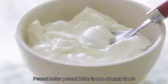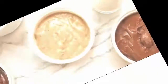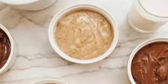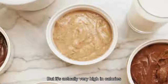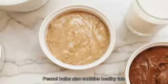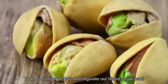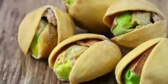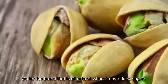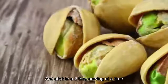14. Peanut Butter. Peanut butter is one of many foods that can be good for us, but only in moderation — it's very high in calories. But peanut butter also contains healthy fats, protein, and fiber, which all work to keep hunger at bay and regulate blood sugar levels. When purchasing peanut butter, check the label. Go for an all-natural brand without any added sugars, and stick to a 2-tablespoon serving at a time.